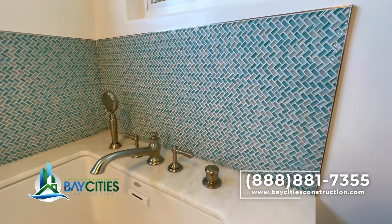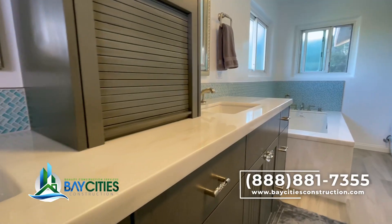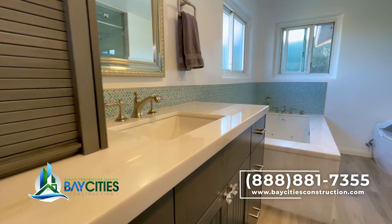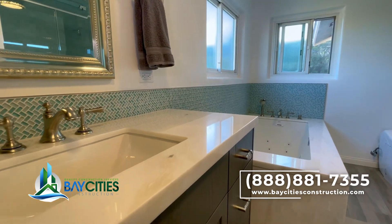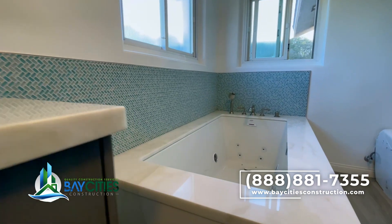Here's a close-up of the backsplash. We topped it off with a metal edge, and the backsplash gets larger around the tub. So instead of putting more stone on the wall, we used that really cool glass tile.